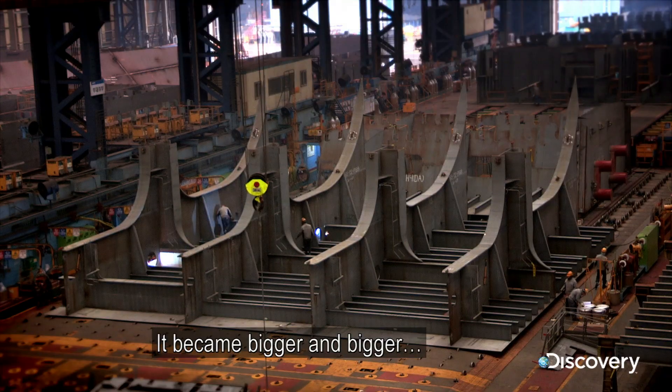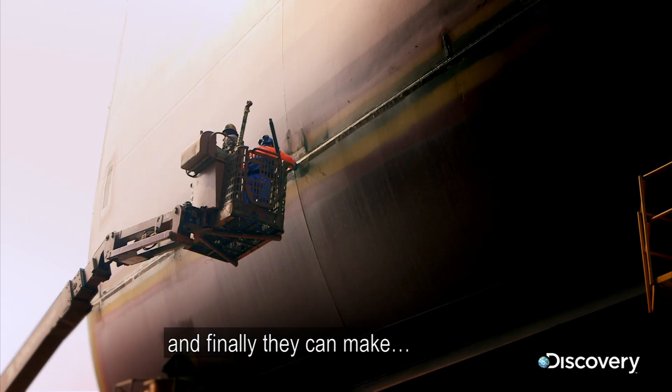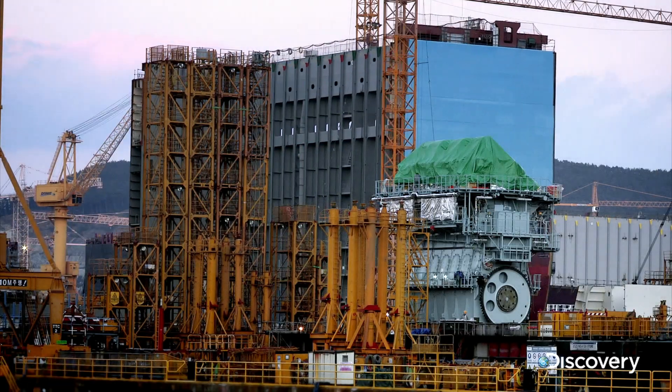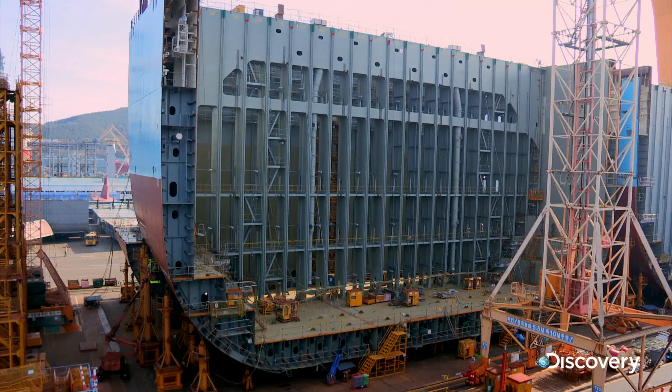It became bigger and bigger, and finally they can make mega blocks. We have been building it up over a couple of years now.